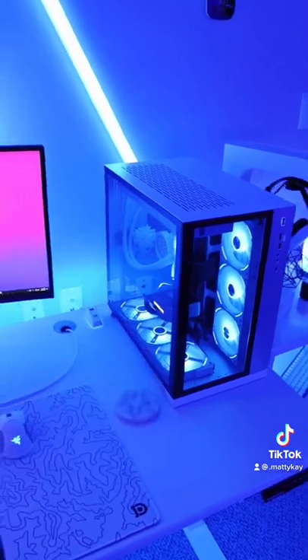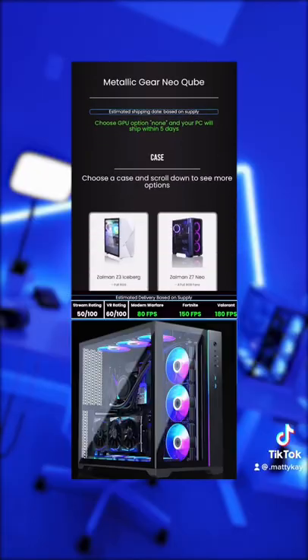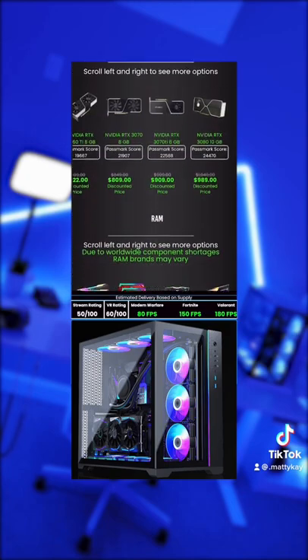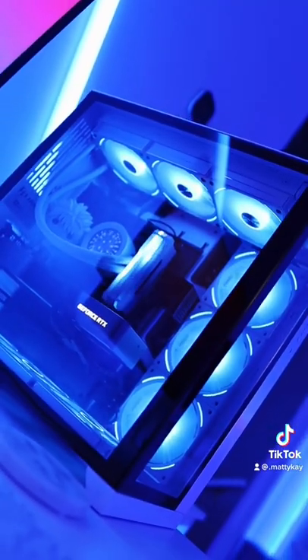There's a ton of places online you can get a build from, and one of them is LightTech. You can go on their site and pick out every single part that you want to be in your PC. And once you're done, they'll put the whole thing together for you for a $100 build fee.